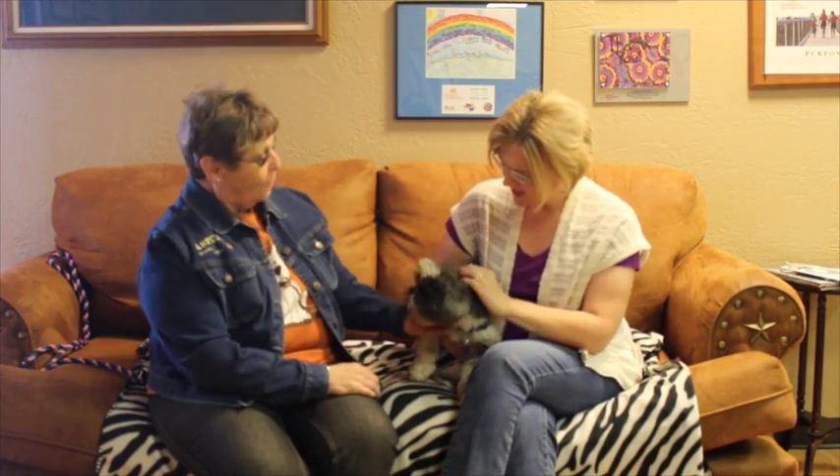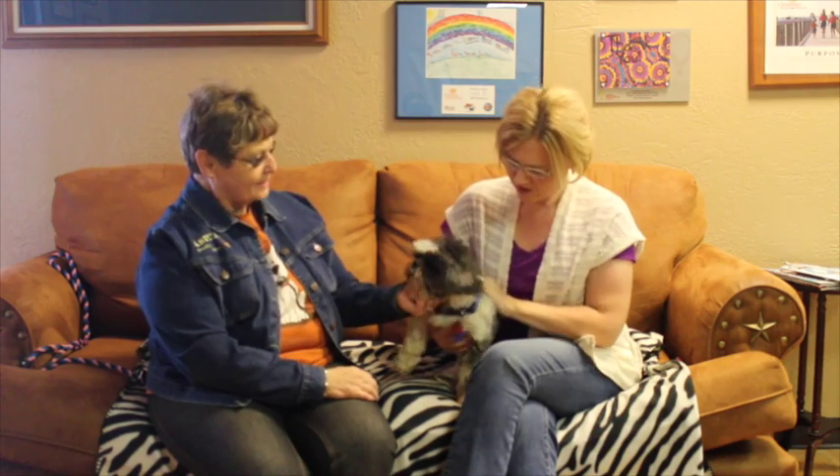What kind of breed is he? Oh, he's a Shih Tzu. Yeah, I was about to say he looks like a Shih Tzu. Yes, he's a Shih Tzu.